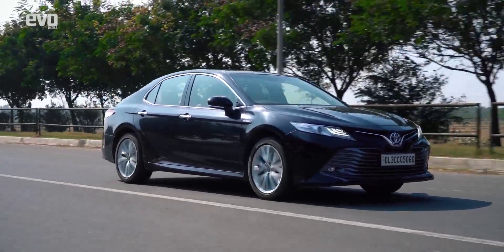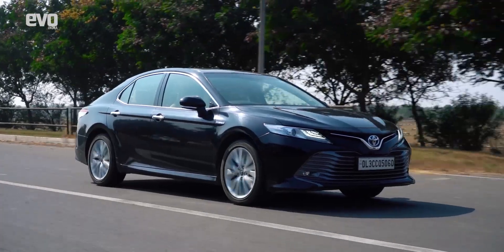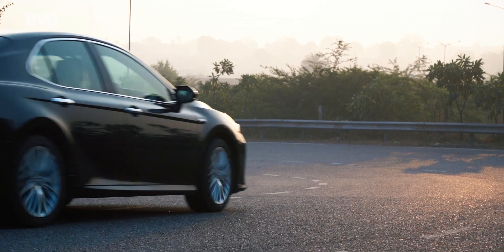Release the throttle and the brake energy regeneration system and the engine charge the battery. There are also some cool infographics on the 8-inch touchscreen that let you know what's going on underneath.